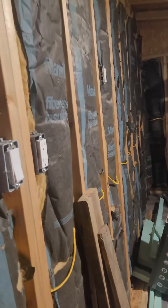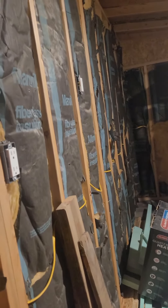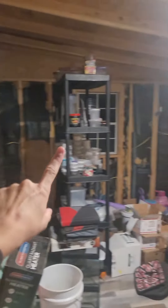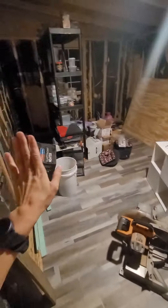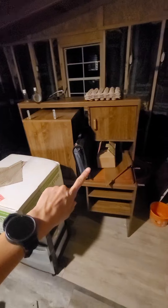Hey guys, I know it's been a while. I'm just checking in — I wanted to update y'all on the gecko room. It's still extremely slow progress, but we have insulation up all the way around the room. We still got to get some for the ceiling so we can put the walls up. We also moved some of my daughter's stuff out so we have more space to move around in here.